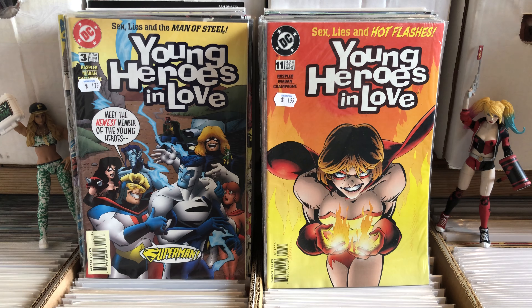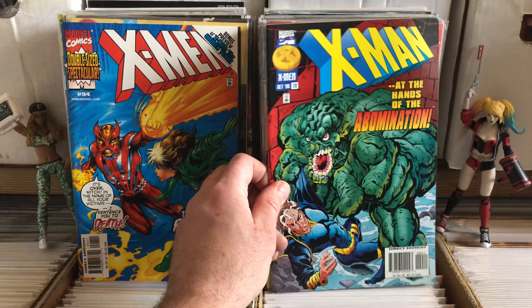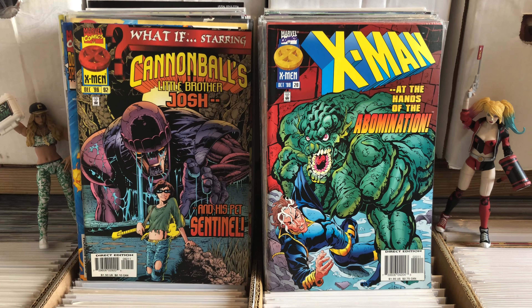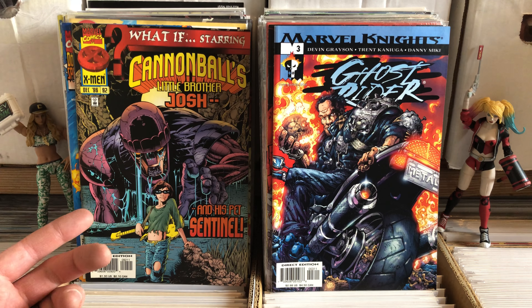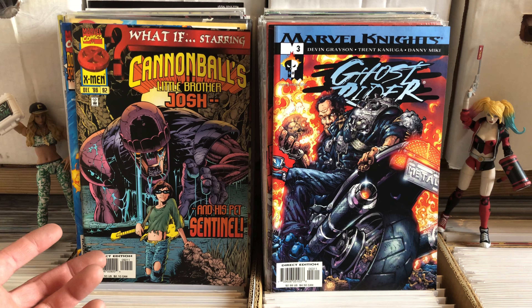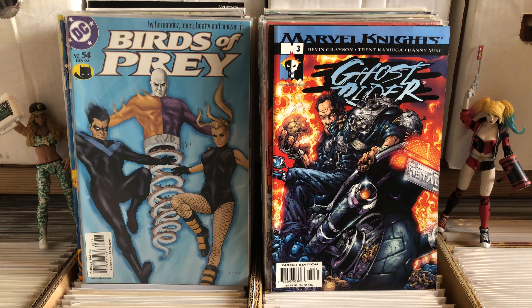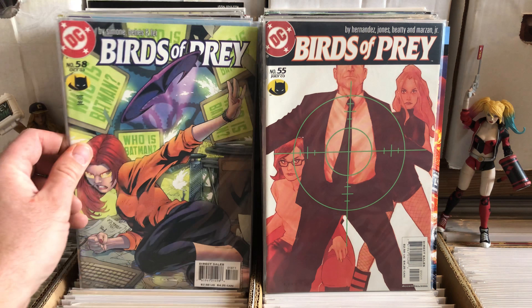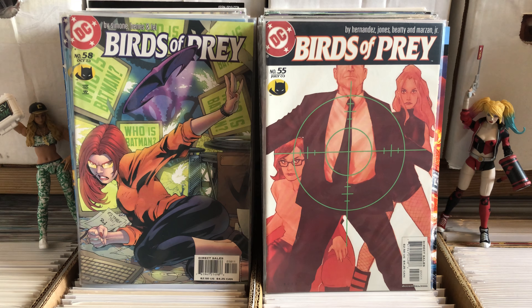Young Heroes in Love number 11. Number 94 X-Men — that's a great issue. It's when Abomination is wearing his cape and stuff like that. What if Cannonball's little brother Josh had his pet Sentinel — that's hilarious, I've got to read that, that's just wacky looking. That's a beautiful cover there. Birds of Prey 55 — never read the comic but I loved the TV show. There was a Birds of Prey TV show that didn't run very long on the WB, but it was good stuff.